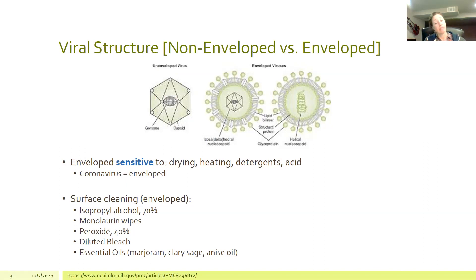Enveloped viruses are sensitive to drying, heating, detergents, and acid — meaning they are easy to clean and kill on surfaces. That's why isopropyl alcohol, peroxide, or bleach are recommended. If you're more holistically minded, monolaurin wipes — monolaurin is a constituent of coconut oil — can also work. Essential oils highlighted in a study include marjoram, clary sage, and anise oil, which can actually kill enveloped viruses and coronavirus on surfaces.